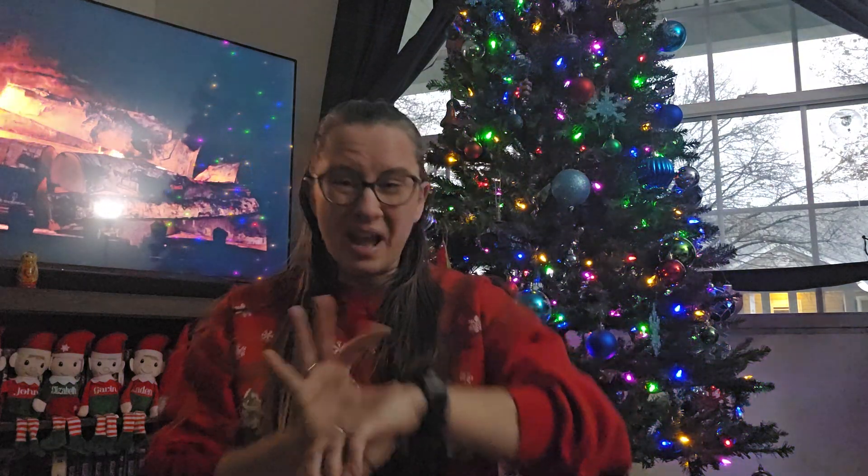Good morning and happy Vlogmas Day One! My name is Elizabeth, I am Running with Hooks and Yarn. Welcome to my channel - this is my first real big video. I live in central Ohio, I have three kids, two cats and a dog, and I have a husband.